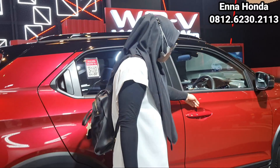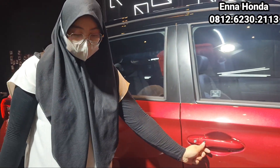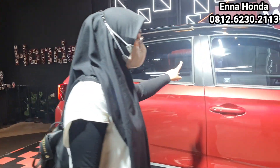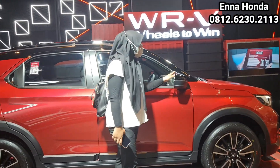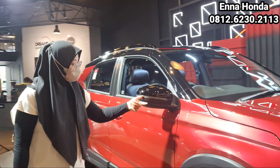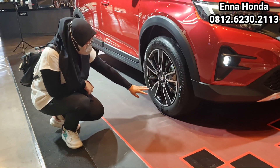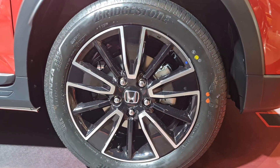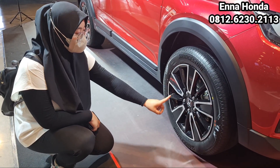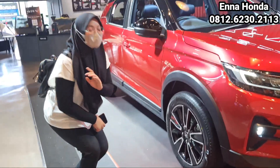Tampilannya dia seperti ini, warna merah. Untuk membuka pintunya, handle-nya menyatu dengan bodi, dengan cara ditekan. Ini tampilannya yang two-tone warna merah, di atasnya ada warna hitam. Untuk spionnya, dia menyatu dengan bagian atasnya, jadi tidak menyatu dengan bodinya. Di sini ada lampu sein. Pelaknya keren banget, sudah menggunakan ring 17, tampilan two-tone. Cover fender-nya warna hitam dicampur warna merah, itu sudah keren banget.